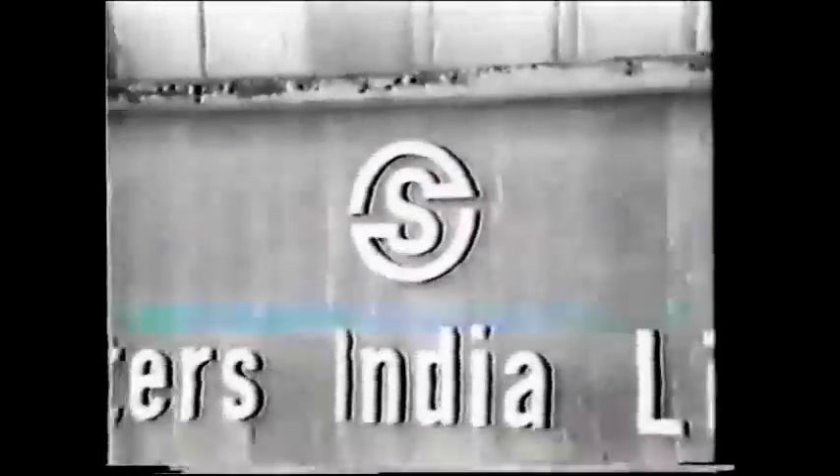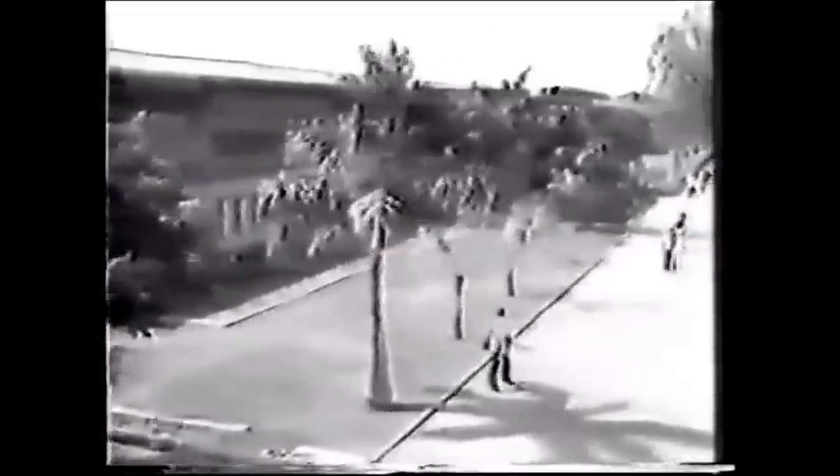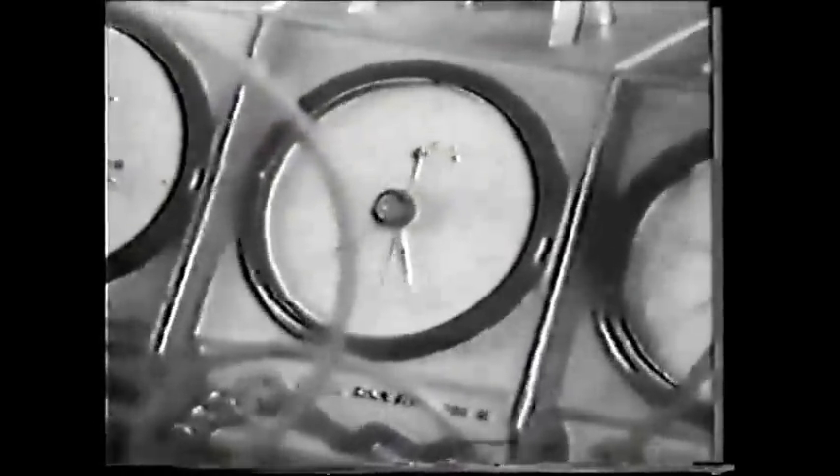SIL has built up a tradition which rests on many unique achievements and production excellence. 600 different components go into the making of a scooter, and in SIL every part is produced under one roof. 40 gears are produced in one fell swoop, but each gear undergoes 45 quality checks.